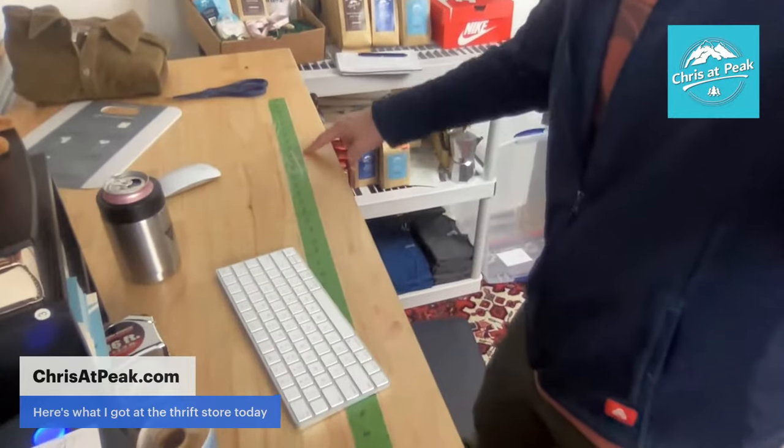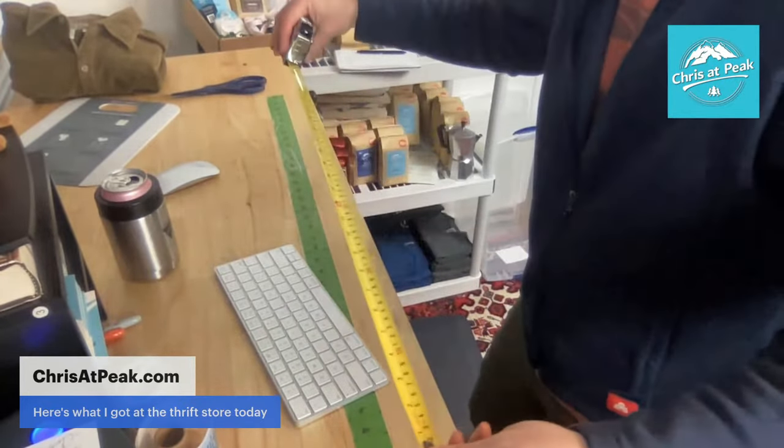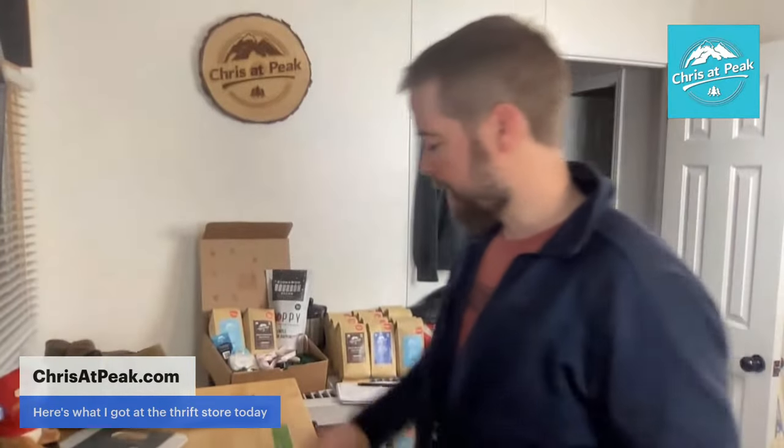Do you have a measuring tape or stick attached to your table? Yes — it's just a piece of painter's tape. I took a marker and a ruler and marked off the inches right there, then put a clear piece of packing tape over it. That whole thing probably cost me about 15 cents.